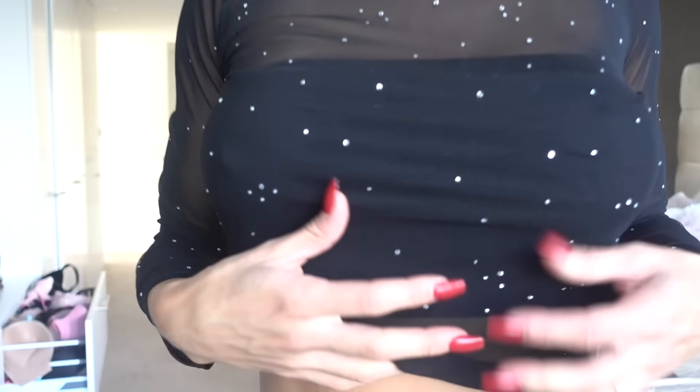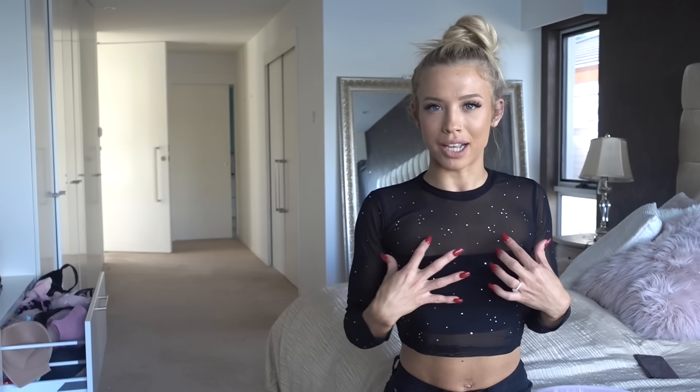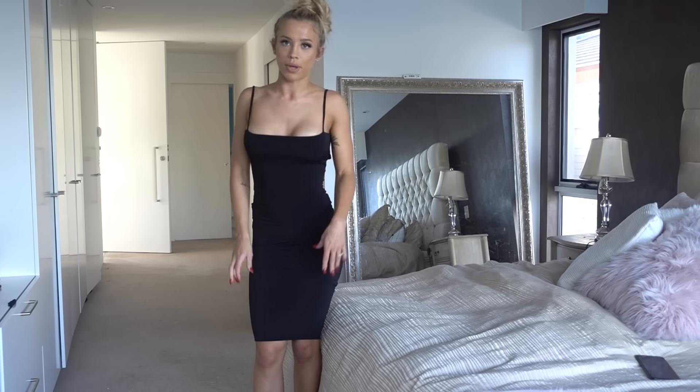This is another top I'm obsessed with — it has little diamantes on it. I just put a black bandeau underneath but you could wear it with a black bikini, black triangle bikini, strapless bra, or even no bra if you want. I've seen things like this on stockings with little diamantes or fishnet ones with little diamantes and I am obsessed. I wasn't a hundred percent sure about it but I literally love it.